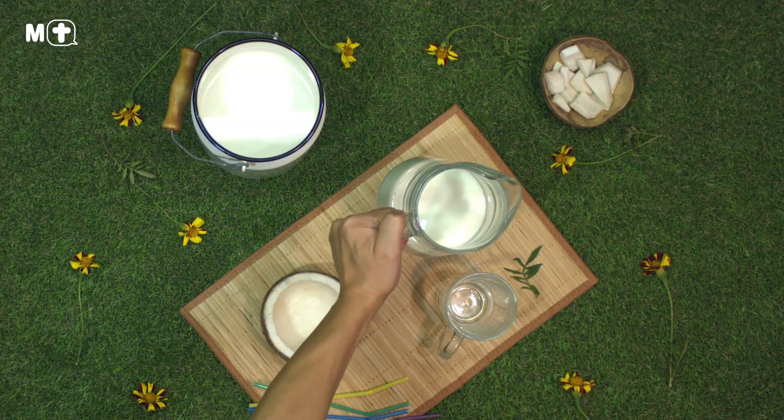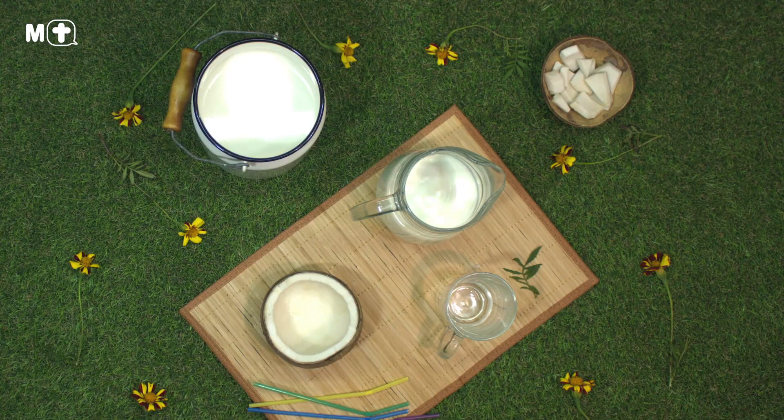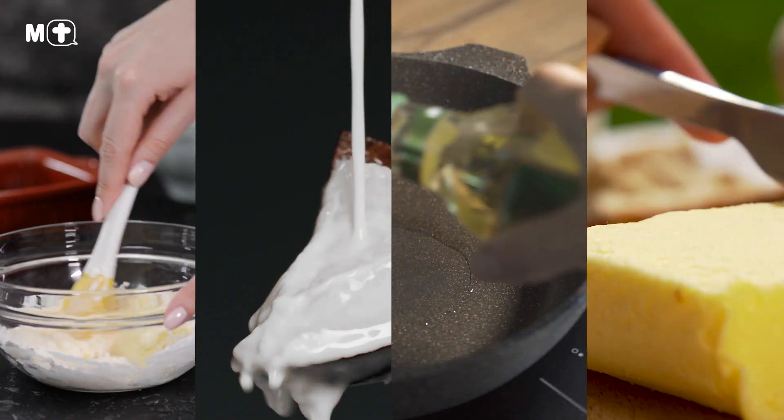There are also many plant-based products that are labelled as health foods but contain high amounts of saturated fat, such as coconut, coconut milk, coconut cream, palm oil and margarine.